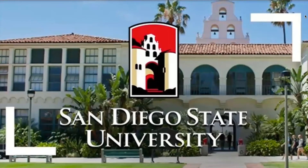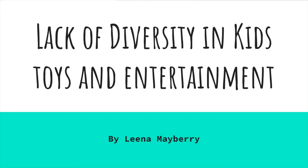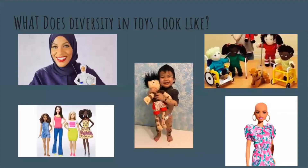Today, my classmates and I will be talking about kids toys and entertainment and the effects that it has. My topic is on the lack of diversity in kids toys and entertainment. So what does diversity look like in toys? That could be anything from showing different skin conditions to different disabilities, different backgrounds, body image, all of that.